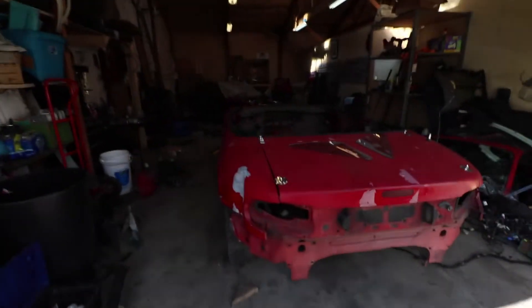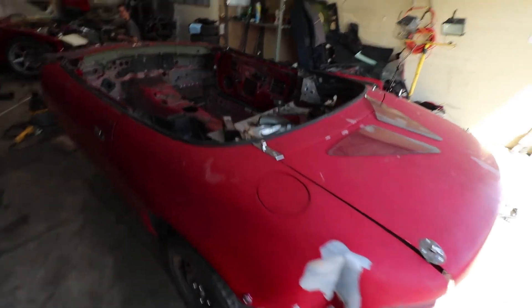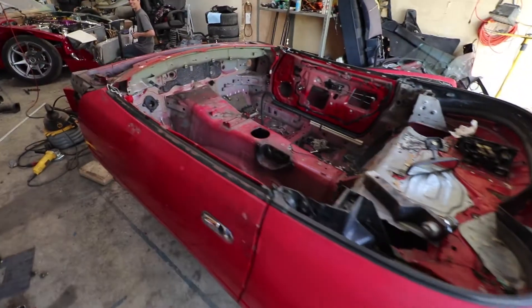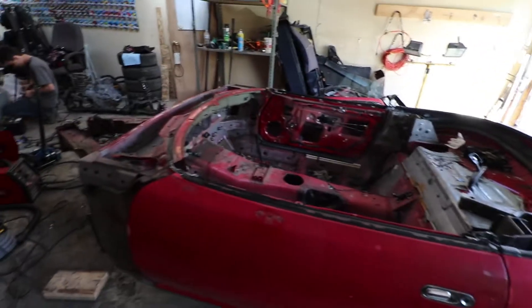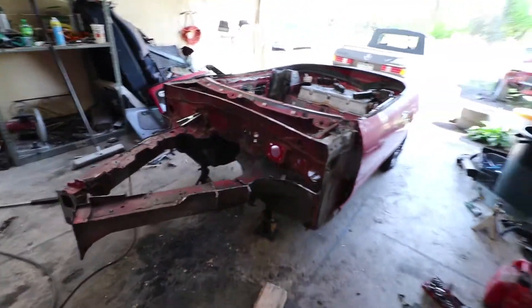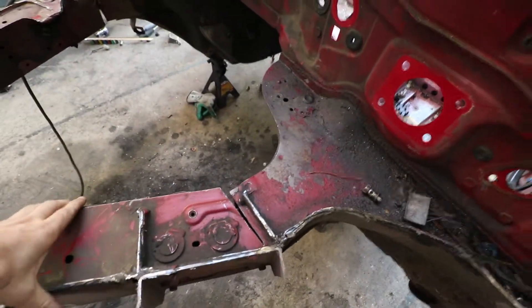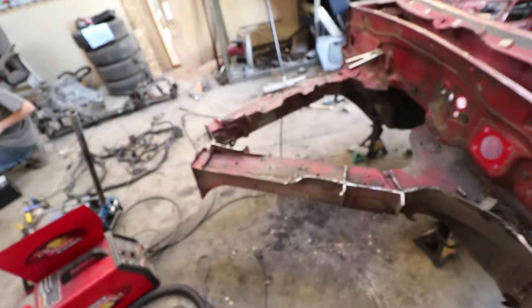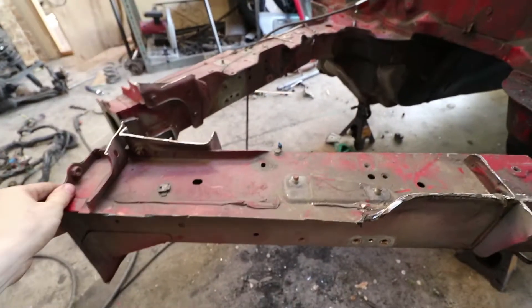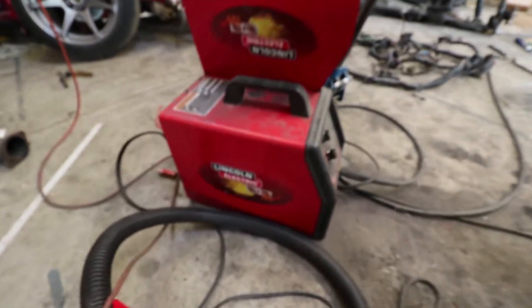Just want to take a second to show you the travesty that is this. This is not our good thing - he took a Miata, a perfectly good Miata, and cut everything. He's gonna make a trailer out of this. You can just cut the frame rails and move this whole thing - it's a little janky.